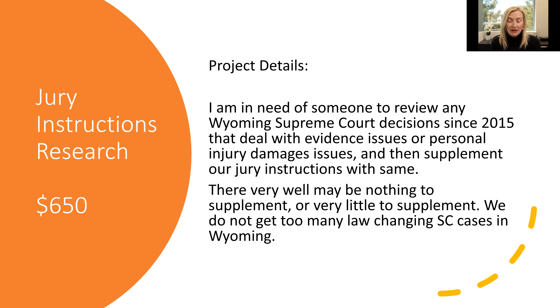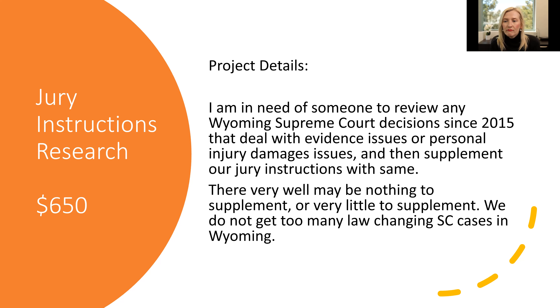Jury instructions — another very complex area that a lot of attorneys want help with. Maybe you have jury instructions but you just need another extra set of eyes to review them. This attorney said they needed someone to review Wyoming Supreme Court decisions dealing with evidentiary issues on personal injury damages, and supplement the instructions they had already prepared. They'd already prepared the instructions and wanted someone else to do another review across the board to make sure there was nothing they were missing. Maybe you also have email correspondence that's somehow relevant in the case and you need that reviewed and summarized — another very time-consuming task to delegate.